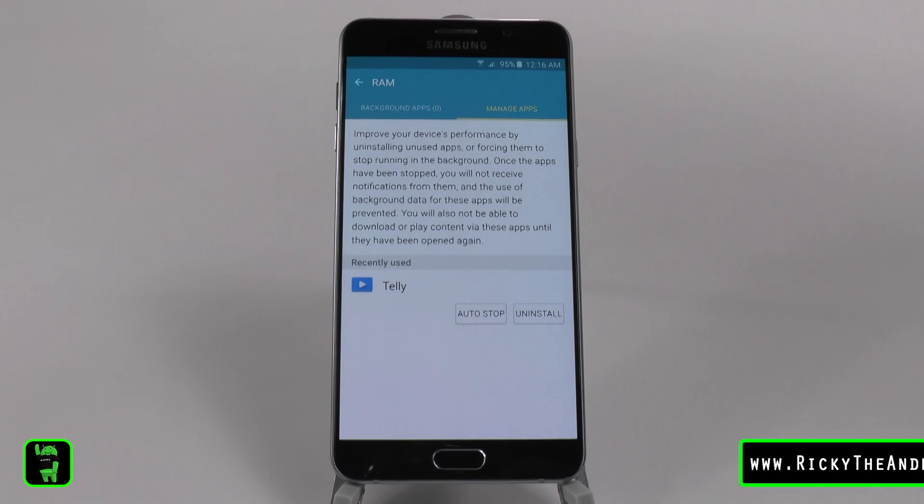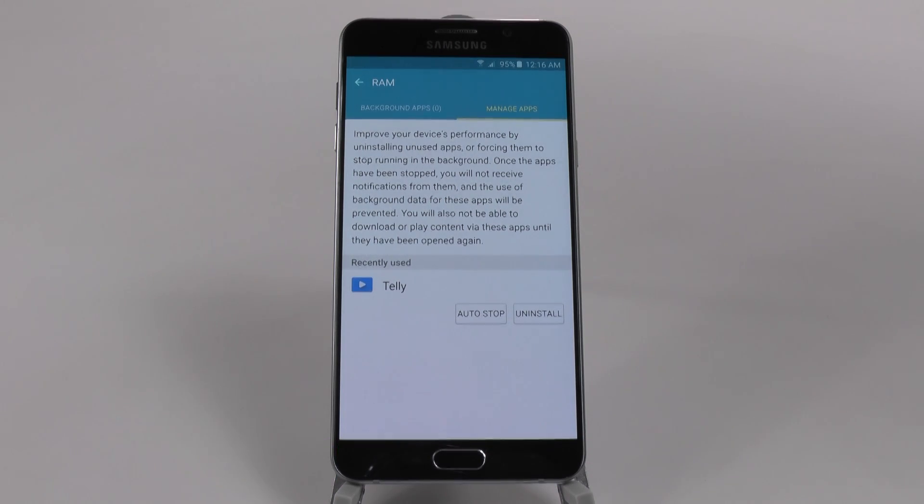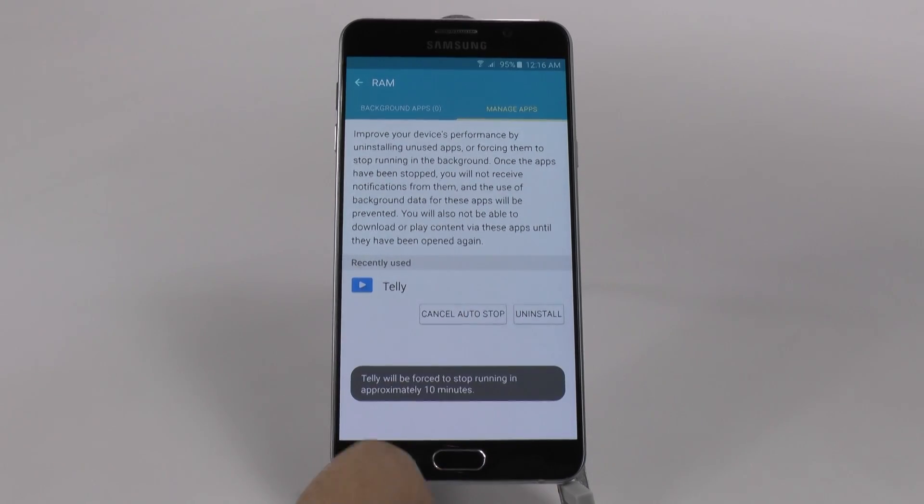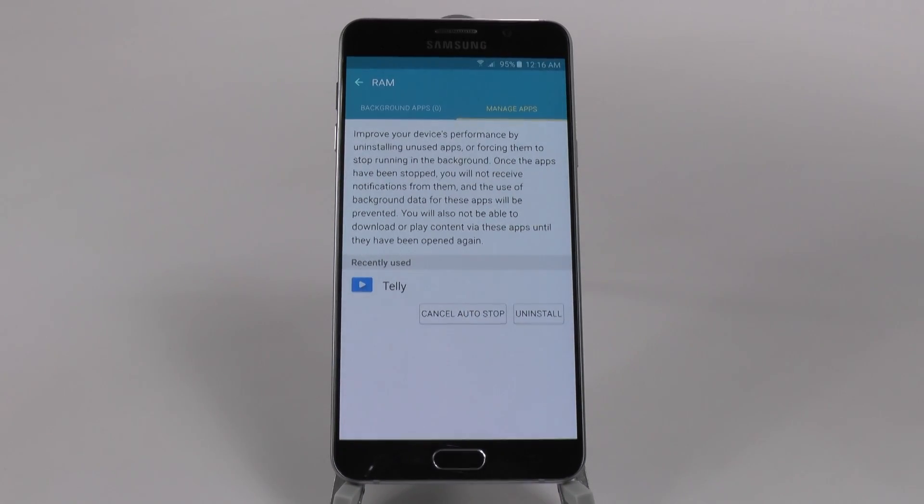Manage apps actually shows you apps that are continuously trying to run in the background, and now you can simply have it auto stop them. This will force stop an app after 10 minutes of it being run. This is a really great feature so you can see what apps are continuously running in the background, and you can put a stop to them.